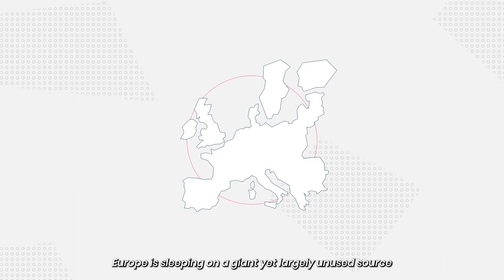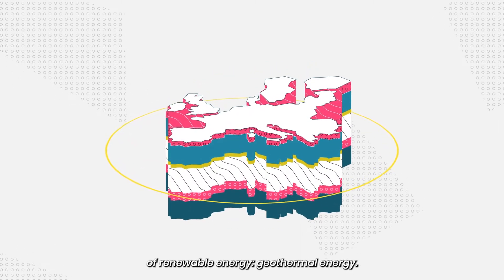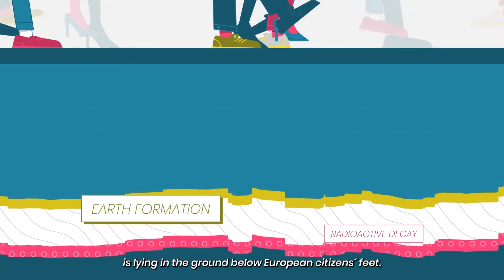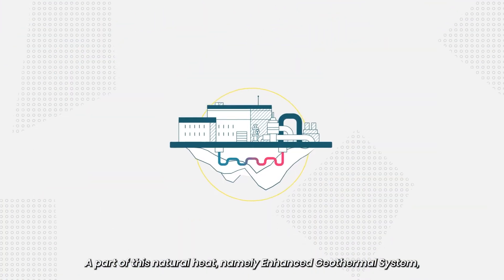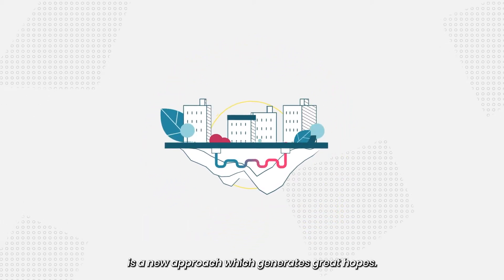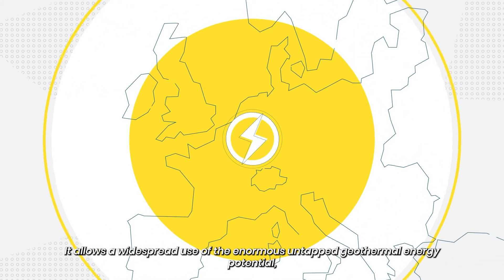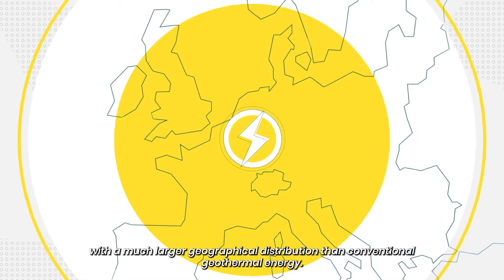Europe is sleeping on a giant yet largely unused source of renewable energy: geothermal energy. The huge amount of natural heat coming from earth formation and radioactive decay is lying in the ground below European citizens' feet. Enhanced geothermal systems, or EGS, is a new approach which generates great hopes. It allows a widespread use of the enormous untapped geothermal energy potential with a much larger geographical distribution than conventional geothermal energy.